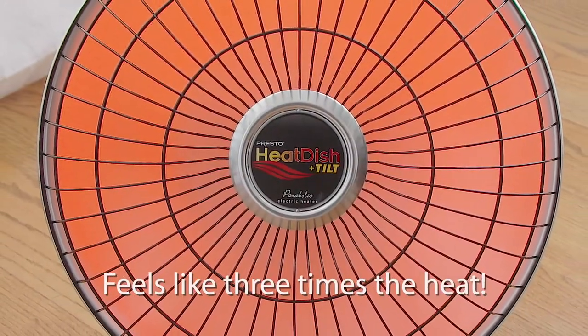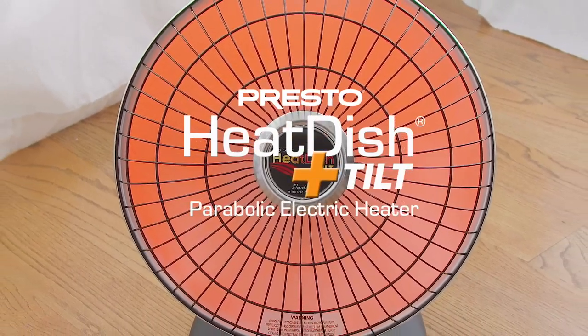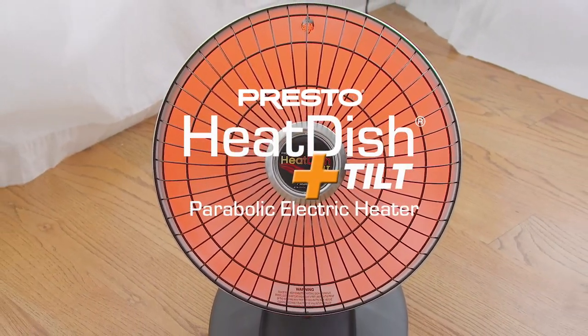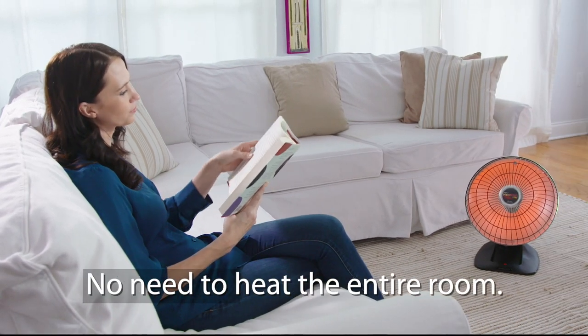Feels like three times the heat, but costs a third less to operate. It's the Presto HeatDish Plus Tilt Parabolic Electric Heater. High-efficiency radiant heat you feel virtually instantly. No need to heat the entire room.